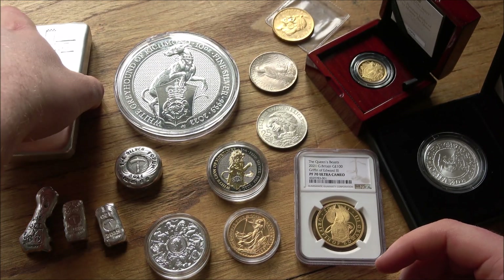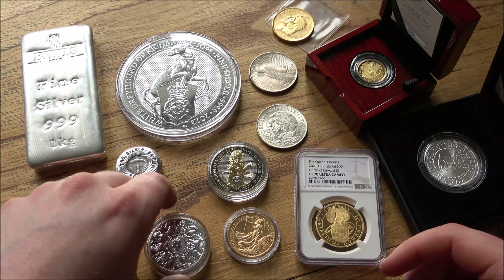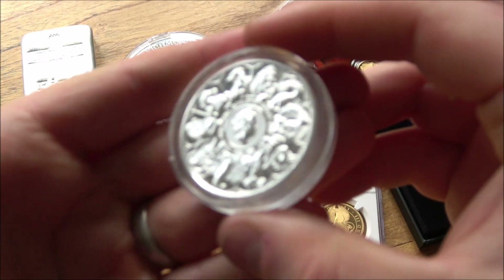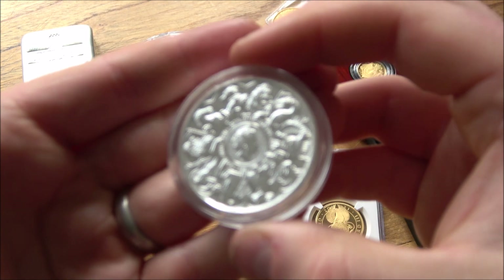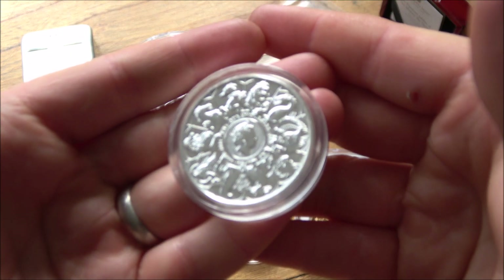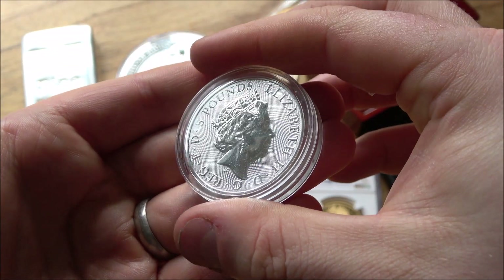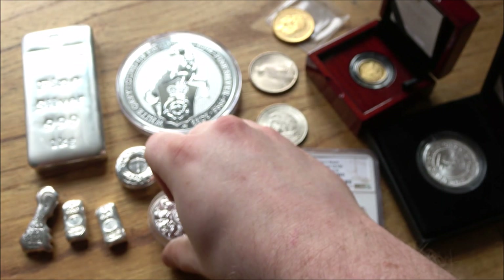Mintage is another factor that comes into things like coins. Bars don't really have defined mintages — some older refiners did have caps on how many they made, but it's not particularly common. Coins definitely have a fixed mintage, at least after the year's gone by. Some will have an open, unlimited mintage until orders are fulfilled and the end of the year comes, but most coins will have a fixed mintage, and that can play into a factor of what you want to get.